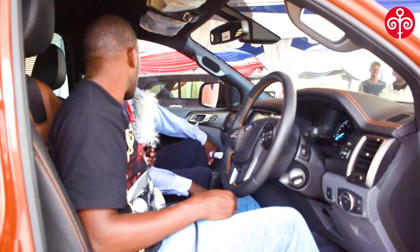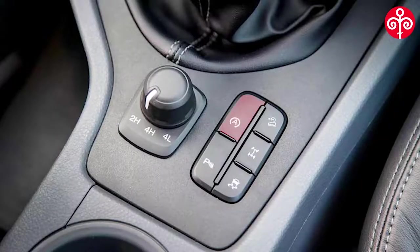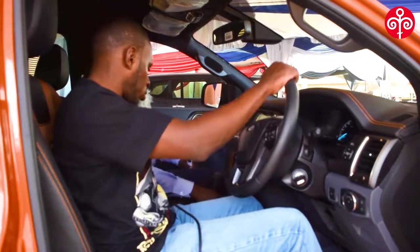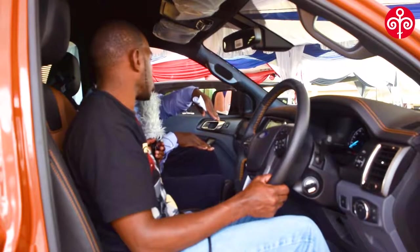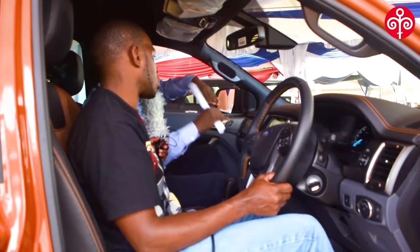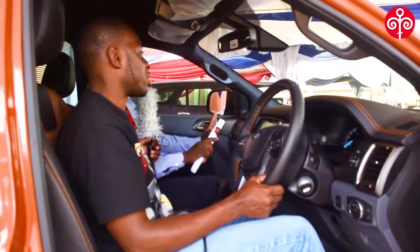This mode is for slippery roads. When you're on a slippery road, you engage the anti-slip mode and the vehicle will be stable — even when it has rained and drainage is bad. Then there's the hill descent control. When you're on a very steep road and struggling to brake, this assists you. I've seen places like Lukenya where the road is as steep as 45 degrees — you engage this and the car just goes down smoothly.